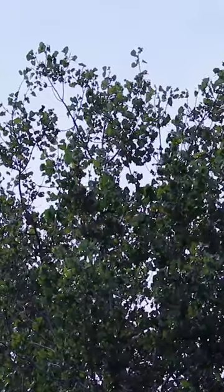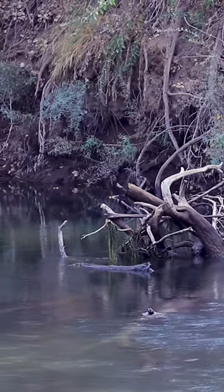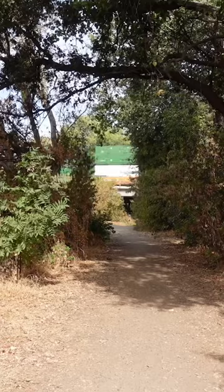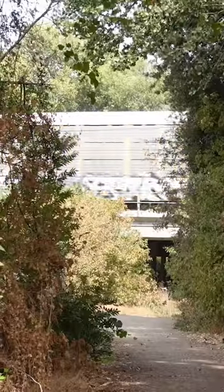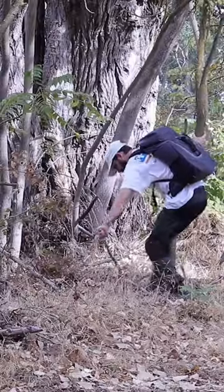This forest has a few problems. Apart from being sandwiched between a factory and a highway, it's very, very loud. Let's make some art about that and see if we can give this forest a little bit of its voice back.